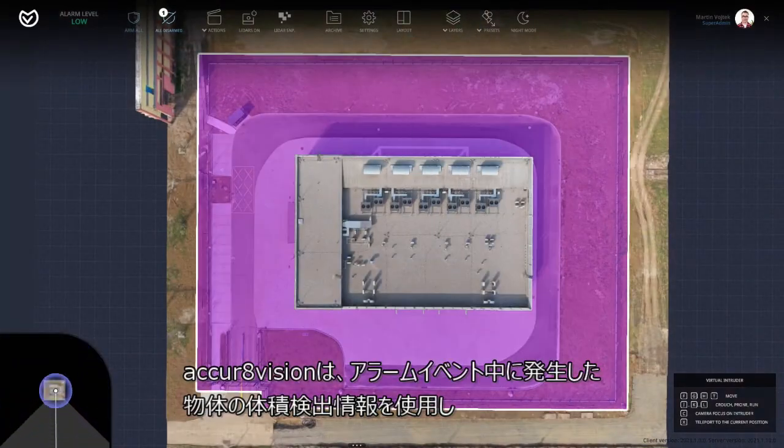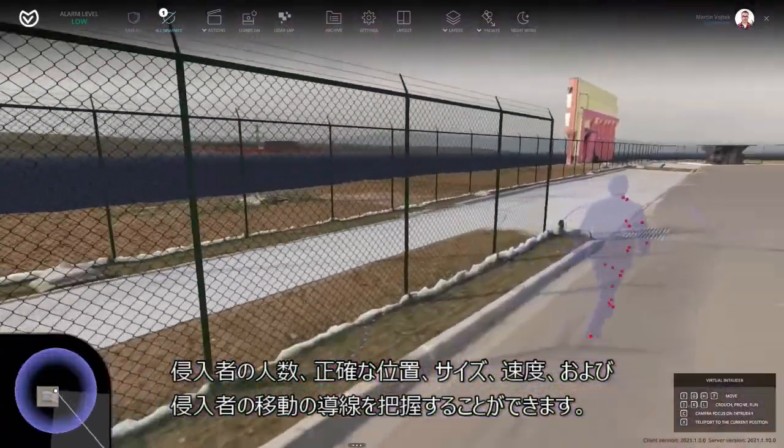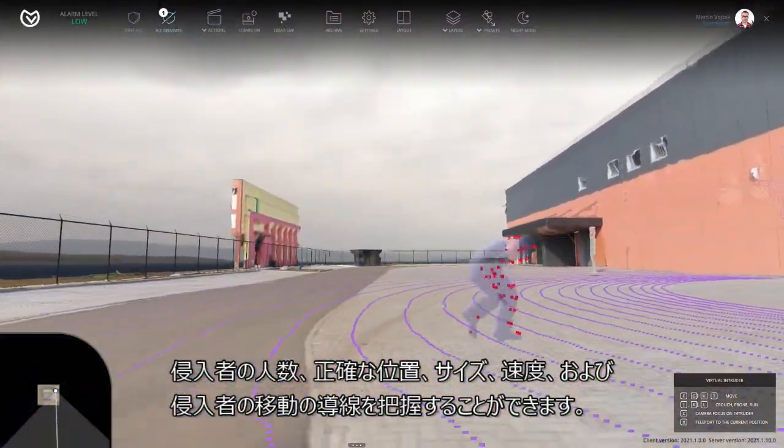AccurVision uses biometric detection, providing information known during alarm events: the number of intruders, their exact position, size, speed, as well as the trajectory of their movements.